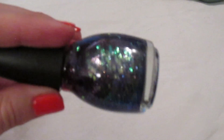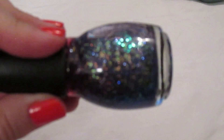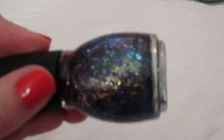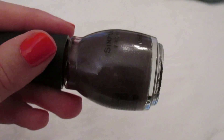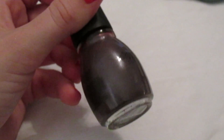Moving on to Sinful Colors. 'Faceted' is one of the coolest polishes ever — a jelly base with bar glitter in every color imaginable, mostly blue, purple, and greenish. I don't have any other bar glitter polishes. 'Winter Berry' is a pretty darkish dusty purple with a whitish shimmer — there's nothing super unique about it, but it's just a pretty color.